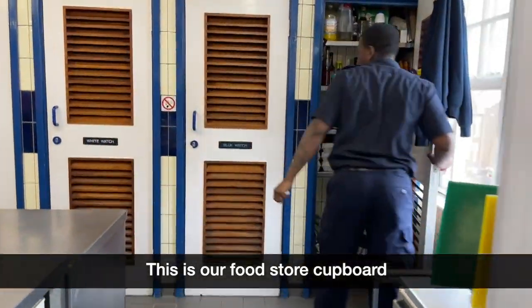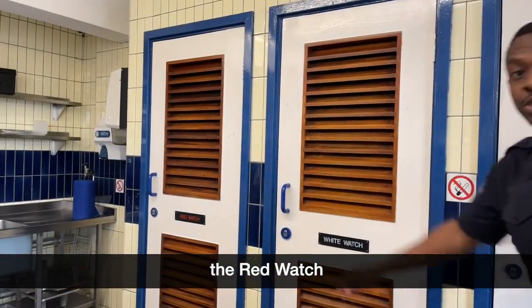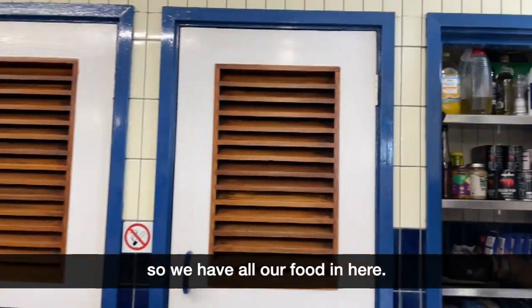This is our food store cupboard. We have one for each watch — so you have the blue watch, the white watch, the red watch, and ours which is the green watch. So we have all our food in here.